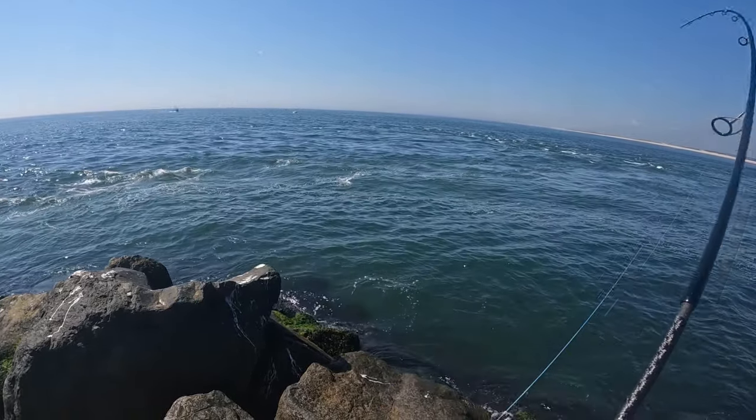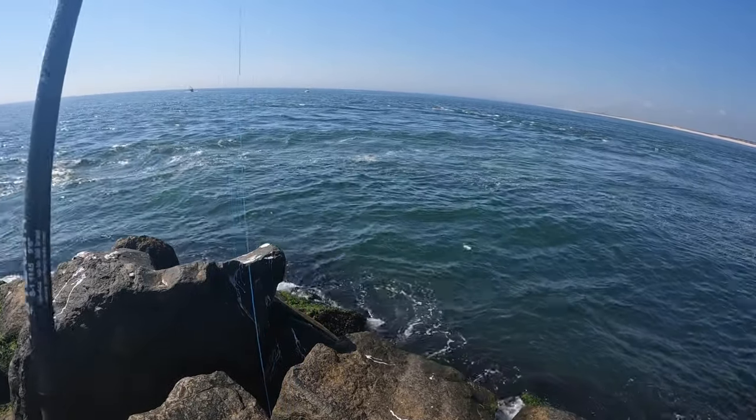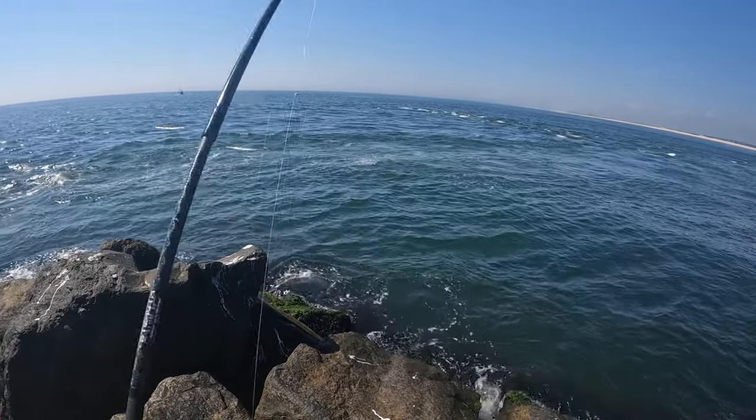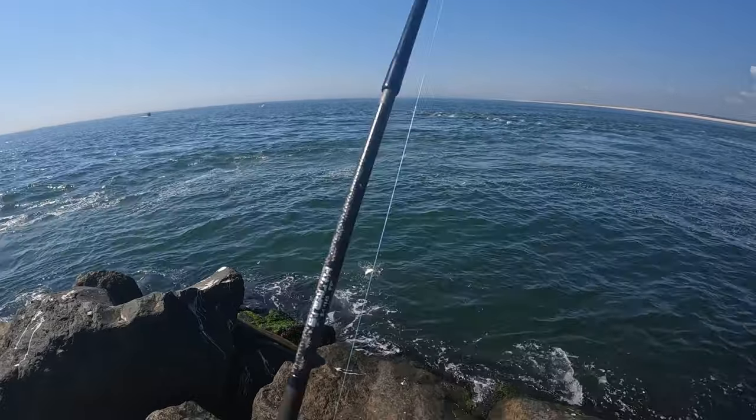I'm getting all these hits by sinking and burning the jig. To help it sink better in the strong current, I actually throw the line off the roller and let out some line while it's sinking, and that seems to be getting all the hits.